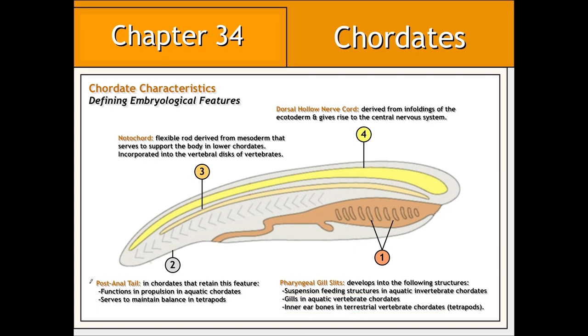In addition to the pharyngeal gill slits, all chordate embryos also exhibit a post-anal tail. This feature lies posterior to the anal opening of the digestive tube. The post-anal tail in most chordates is a purely embryological structure and does not persist into adulthood. However, in other chordates, it may develop into structures that provide propulsion — especially important to aquatic chordates — or, in terrestrial vertebrate chordates, otherwise known as tetrapods, this tail can serve to maintain balance while walking or running.